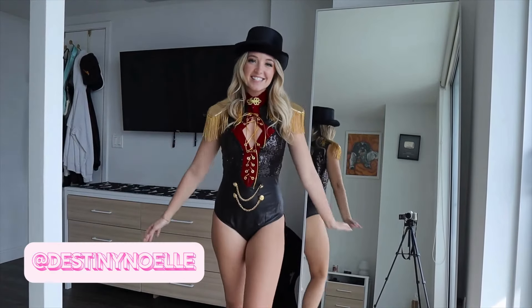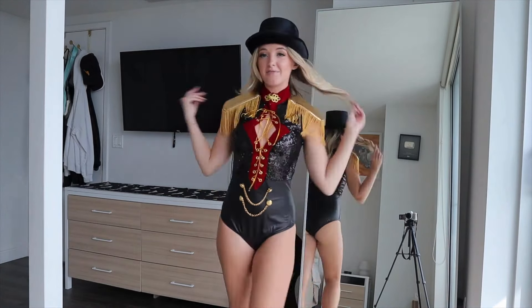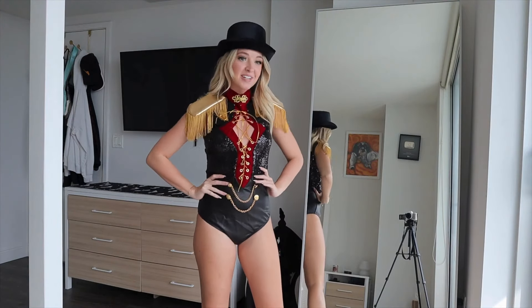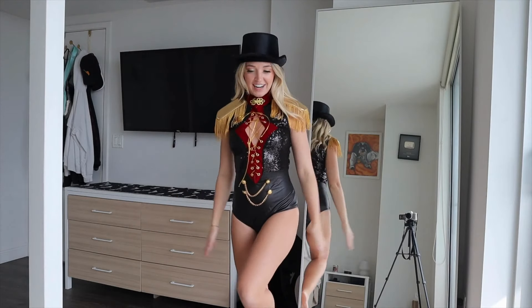Hey guys, it's Destiny and today I'm back with my third and final Halloween costume haul for this year. This one is from Rave Bay Couture. I got five Halloween outfits from them and I am so obsessed with them — they are so cute and I'm really excited to share with you guys. Let's get right into this haul video.